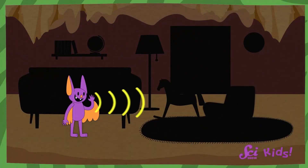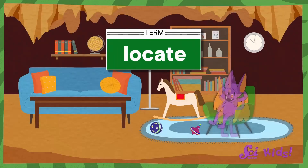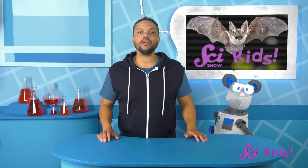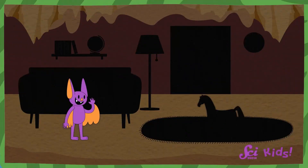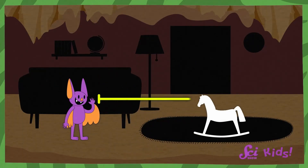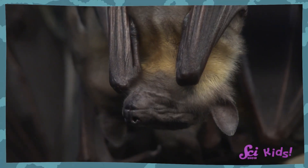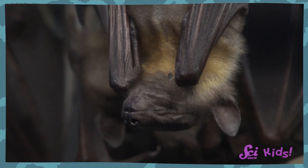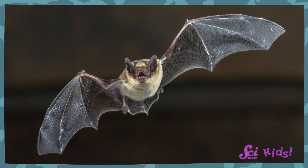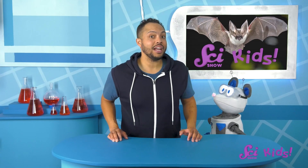Echolocation is using echoes to locate or find objects around you, like the walls of a cave or Sam's favorite chair. Bats can make a special sound that travels through the air and bounces off of objects. When the sound bounces back to the bat's big ears, the bat can tell how far away the object is, and sometimes even what it is. Bats have really big ears so that they can catch a lot of sounds. Bats can echolocate to get around in the dark, to avoid flying into cave walls or trees outside, and they can also use it to find flying bugs to eat.